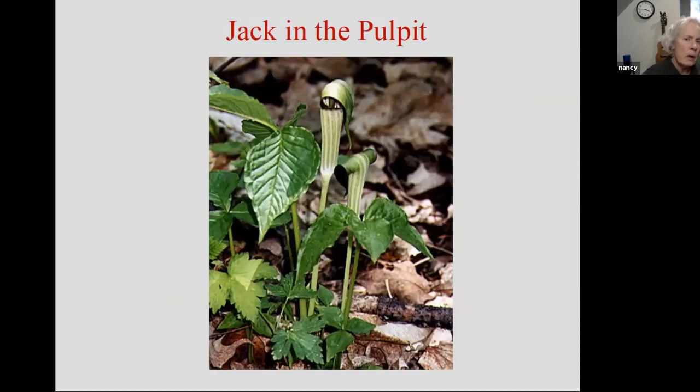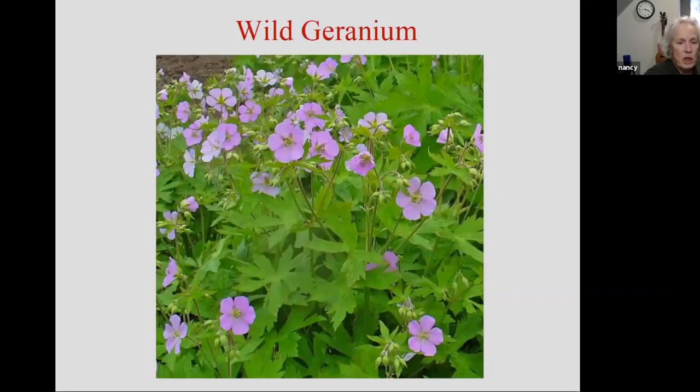Jack in the pulpit — we all know that; not much to speak of in the way of blooming, but it's kind of an interesting plant that does really well in the shade. Wild geranium — this is one that can be a pretty aggressive spreader by rhizomes.